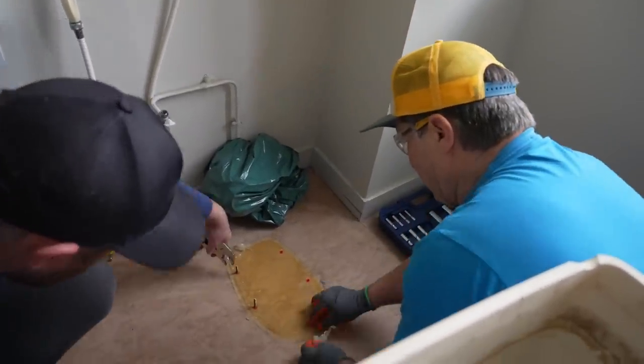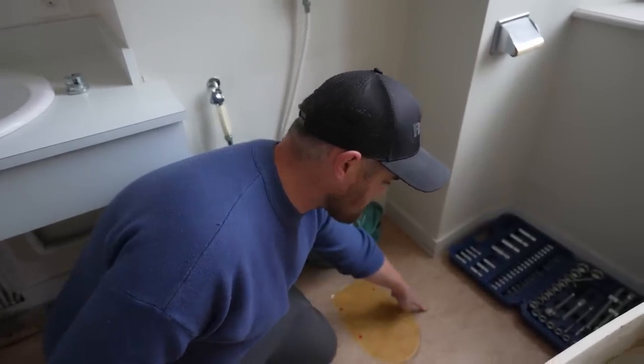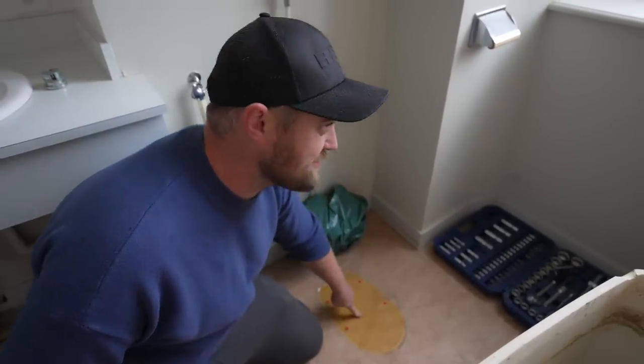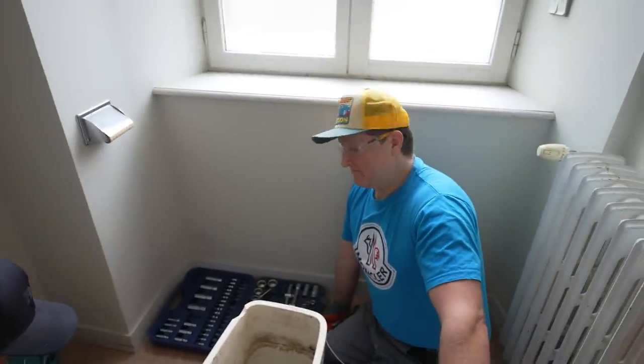So we'll get all that muck up. There's a bit of a dilemma — Sean thinks that this is the original colour, and that this is faded underneath the toilet. But I think it's the other way around; it's discoloured. I think the sun's bleached this.